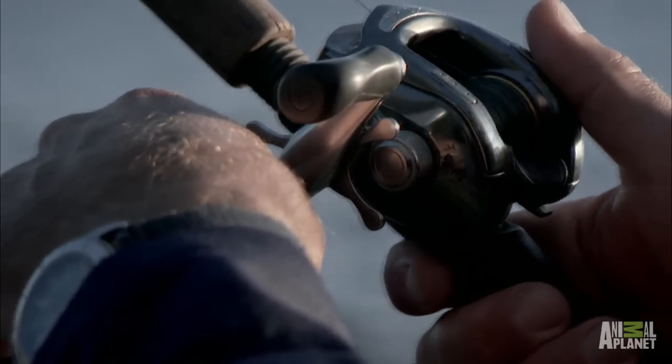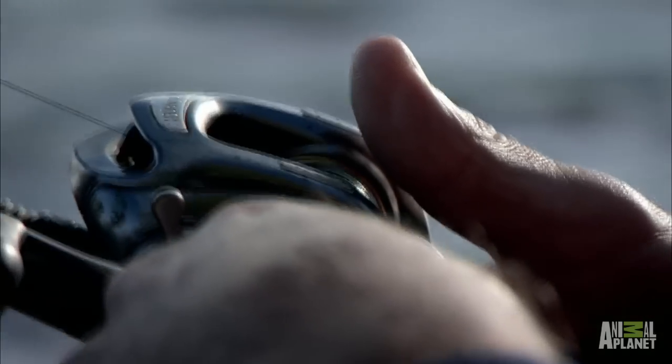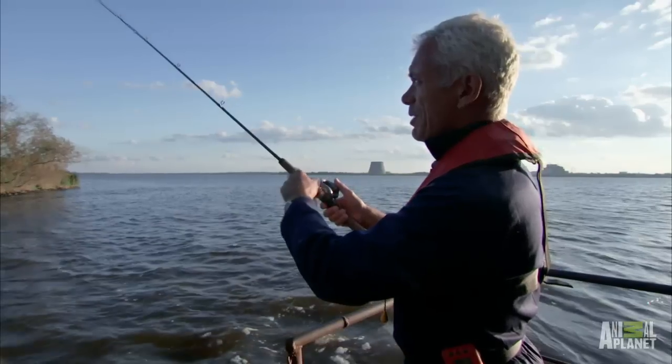Even though I'm fishing from the bank, I'm still making a point of wearing my life jacket because the worst radiation is actually on the bottom of the lake, so I don't really want to be going anywhere near that.